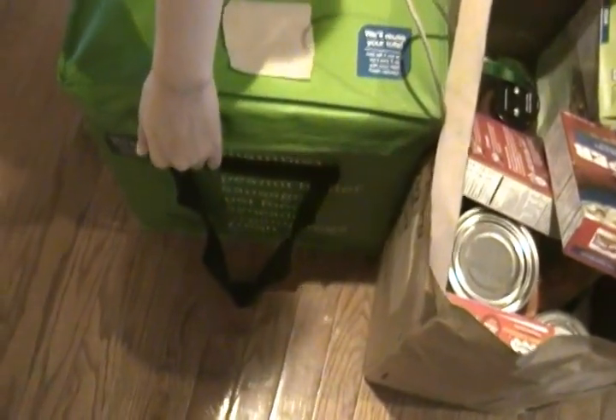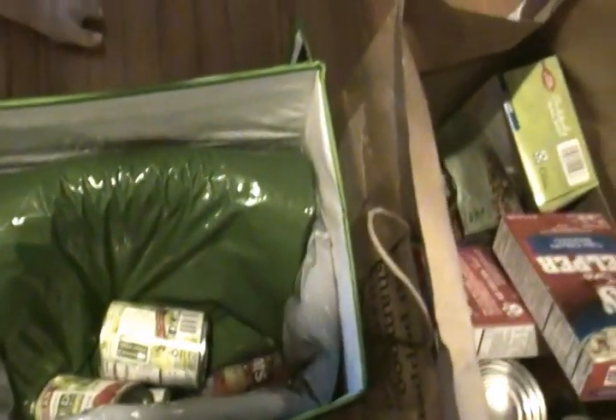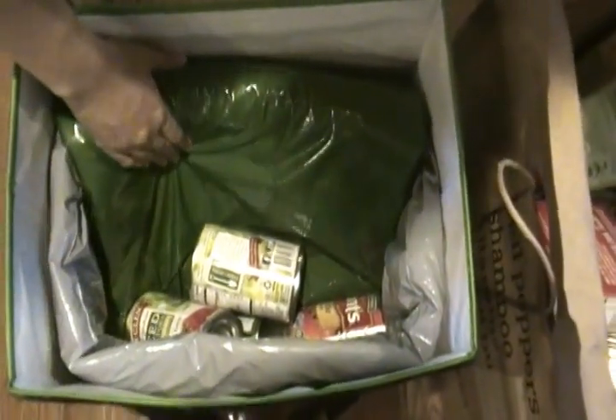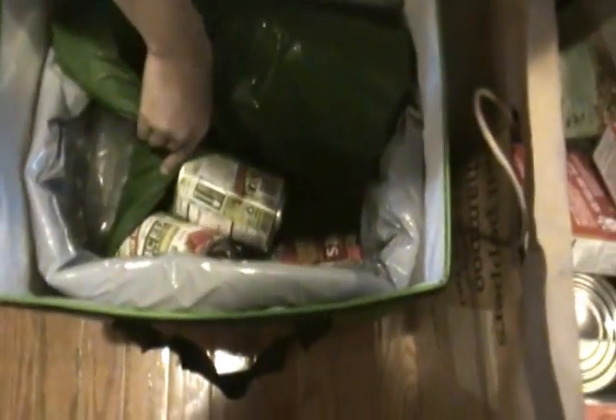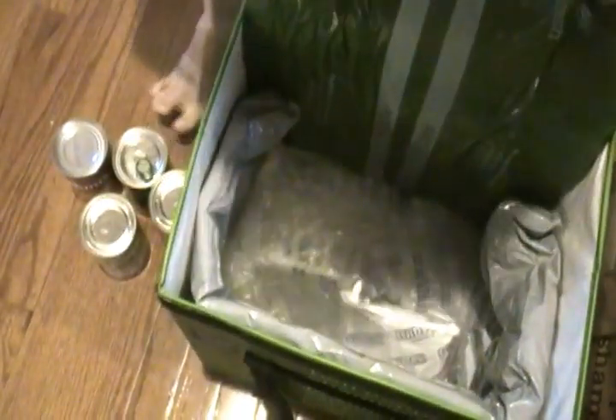Let's open the fresh bag — just pull it open. There are cans in the refrigeration section! The tomatoes — maybe they thought tomatoes need to stay cold. It's funny finding cans in the refrigeration bag. Let me move the cans off and put them on the ground. There's my canned tomatoes I use for sauces and other recipes, and green beans in packs.